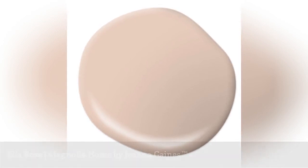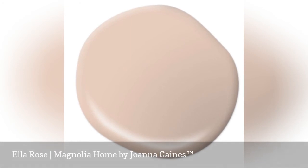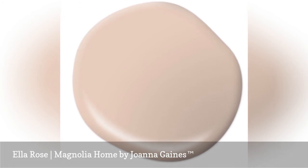Ella Rose is a perfect and unexpected accent to any of the Magnolia Home paint colors. Pink décor is definitely trending, and this warm and subtle pink paint color would be welcome in any neutral color palette.